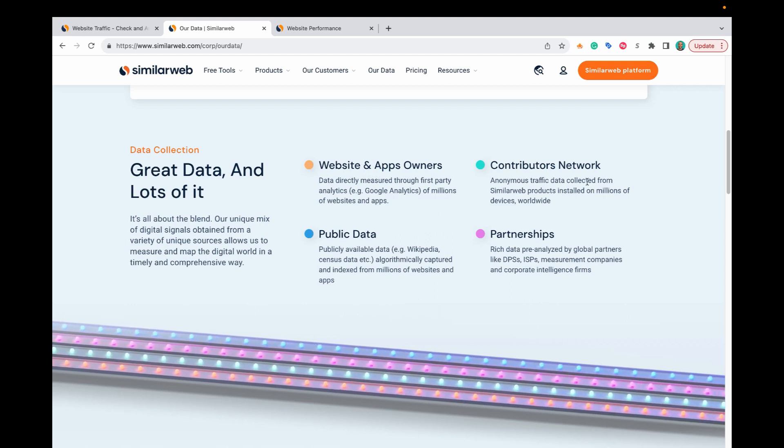Next up, they list their contributors network — anonymous traffic data collected from SimilarWeb products installed on millions of devices worldwide. They don't give a lot of specific information about what that means. Then there's public data, so publicly available data — for example, Wikipedia is captured in there. And then partnerships: rich data pre-analyzed by global partners like DSPs, ISPs, measurement companies, and corporate intelligence firms. I've found in my 10-plus years in digital marketing that SimilarWeb is one of the most accurate data estimation tools, and that's why I want to share it with you today.